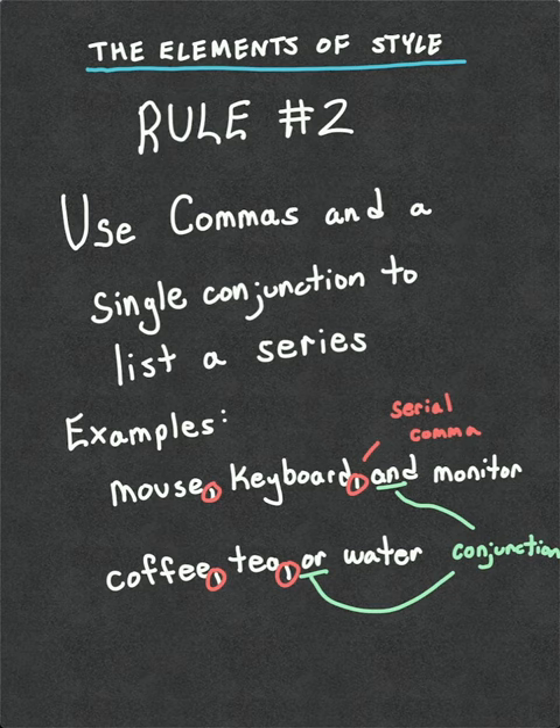The Elements of Style, rule number two: use commas and a single conjunction to list a series. For example, mouse, keyboard, monitor, coffee, tea, or water.